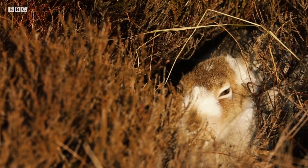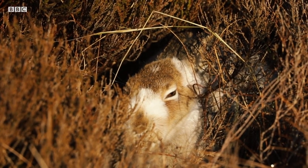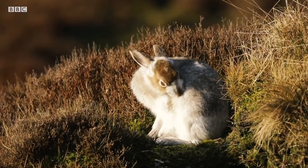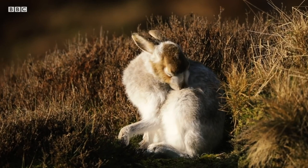Mountain hares are mainly nocturnal, spending most of the day resting. They also spend a hefty proportion of their time grooming. Perhaps personal hygiene is important amongst hare culture, or perhaps there's just not much else to do.